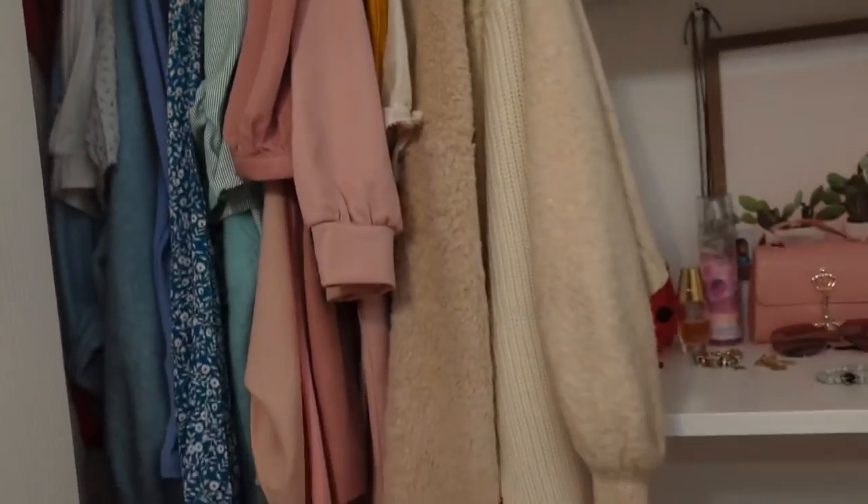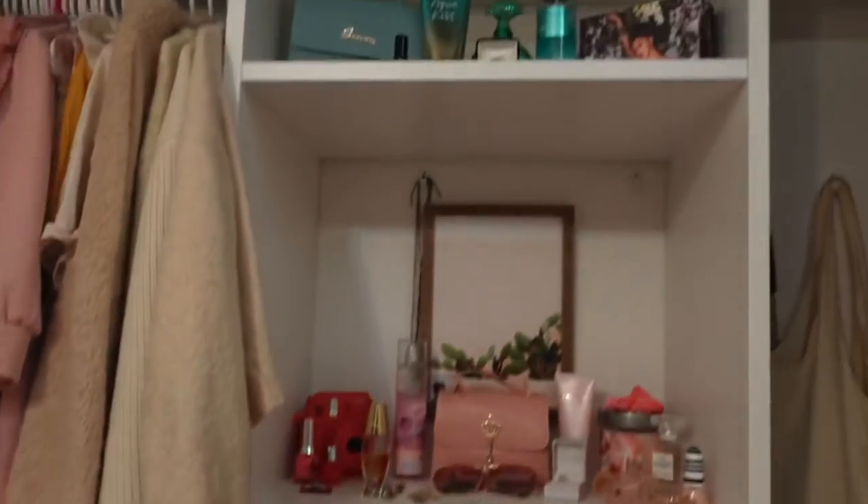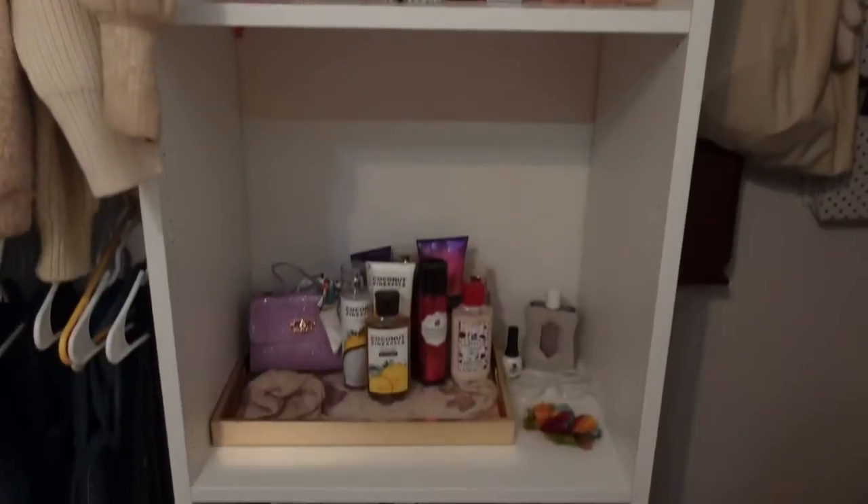I also have an outfit in mind that I want to wear tomorrow, so I'm going to show you guys. First of all, look at all my color-coordinated stuff, you guys! I know that was a little quick — look at that.